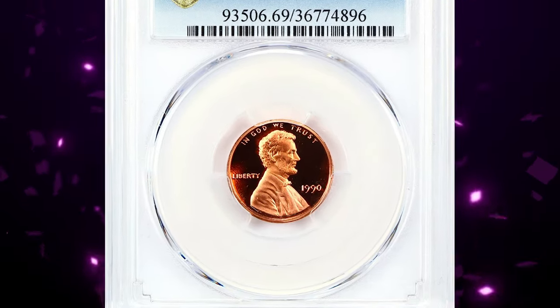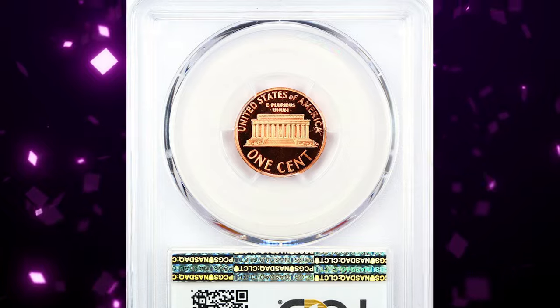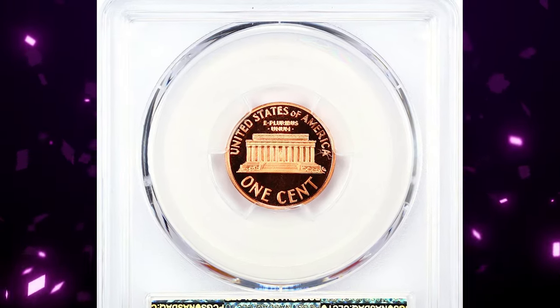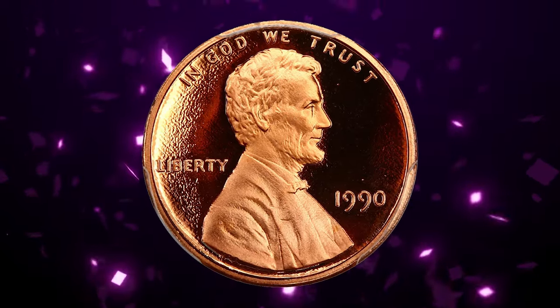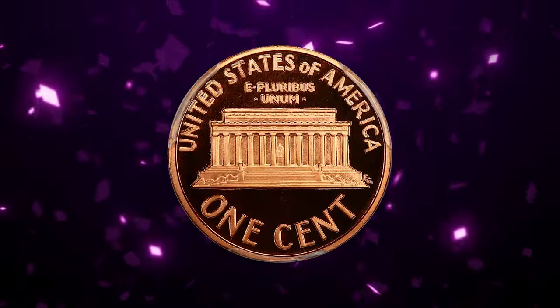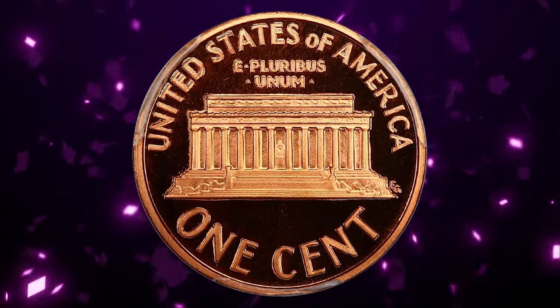1990 Proof No S Lincoln Cent, graded as PR69 Red Deep Cameo by PCGS. According to Jamie Hernandez, for modern coins issued from 1965 to date, the proof 1990 No S Lincoln Cent is considered a beast, to say the least — primarily because less than 200 examples exist.